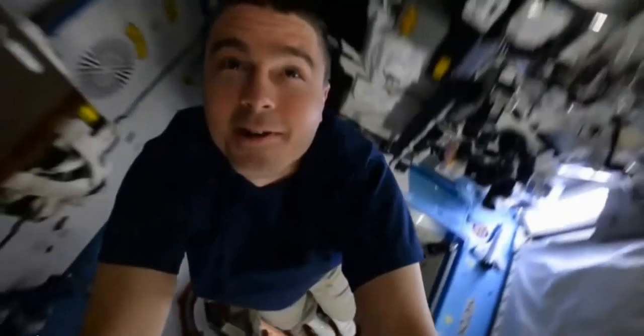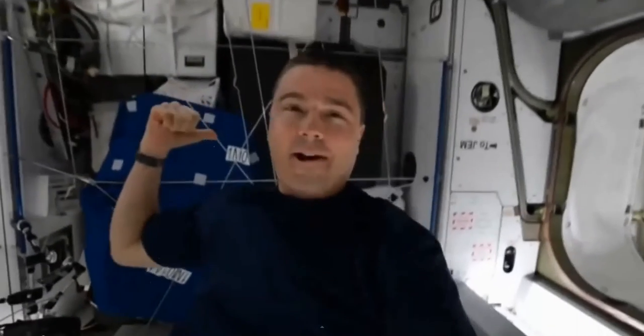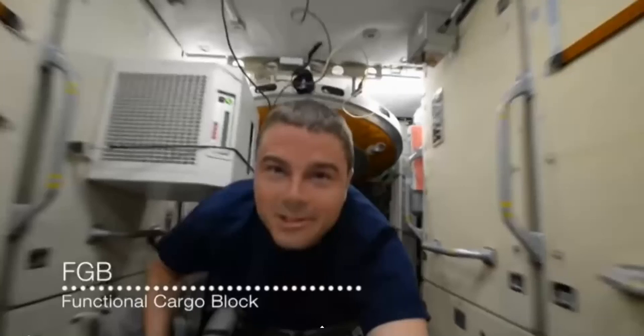I definitely want your guys' opinion on this. Like to see what you think. He's moving all around there — definitely looks as if he's dragging himself through zero G. Now he says we're at the front. I appreciate your input on this. What do you think? Do you think he was held up? Do you think this is legit? I love all viewpoints. Thanks guys. William out.